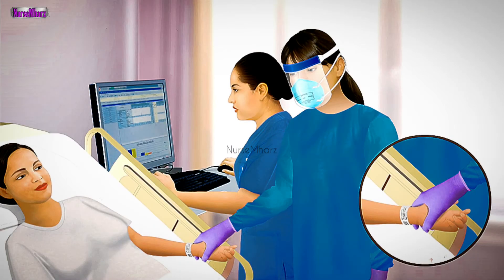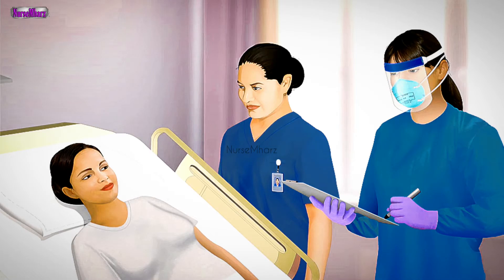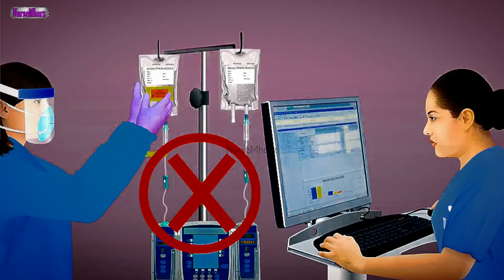Two practitioners or personnel approved to prepare or administer anti-neoplastic therapies verify the patient using two identifiers, confirm with the patient the planned treatment, and verify the drug name and dose.